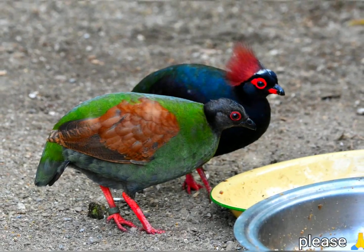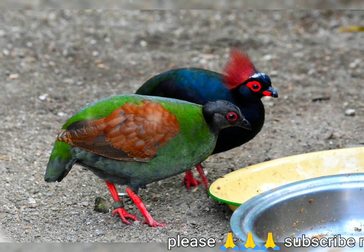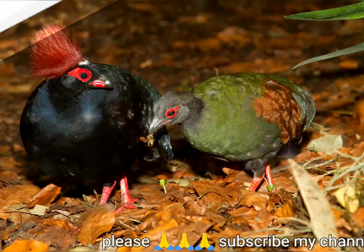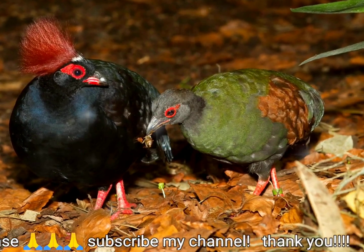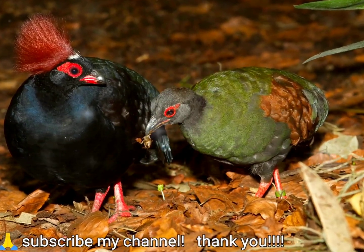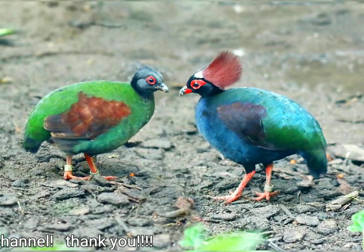The crested partridge, Rollulus rouloul, also known as the crested wood partridge, roul-roul, red-crowned wood partridge, greenwood quail, or greenwood partridge, is a gamebird in the pheasant family Phasianidae of the order Galliformes, gallinaceous birds.